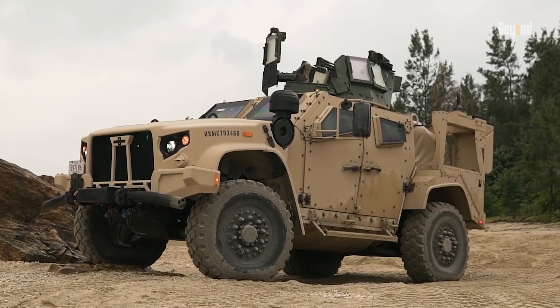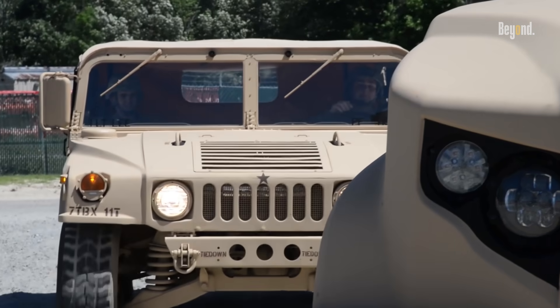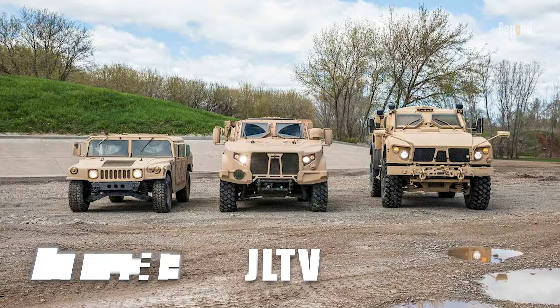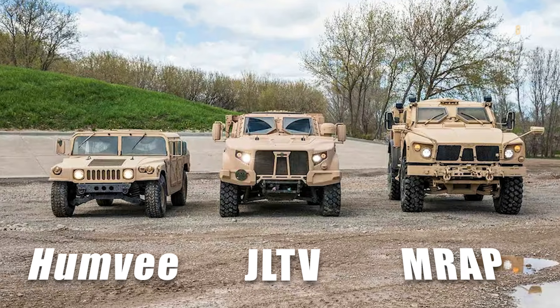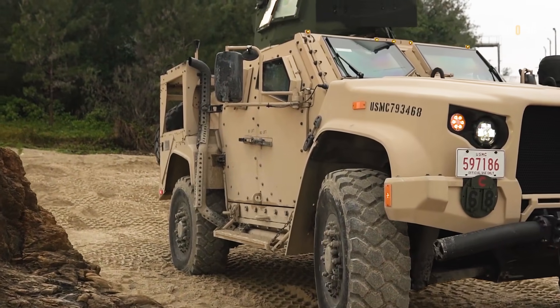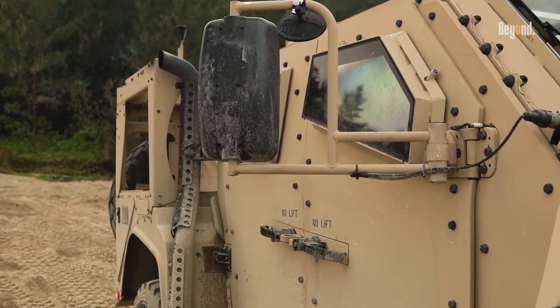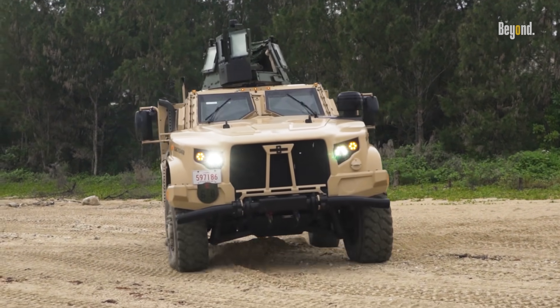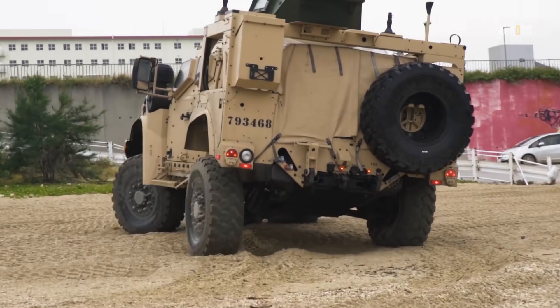Protection is a core element of the JLTV's design. It offers superior armor levels compared to up-armored Humvees while remaining lighter and smaller than earlier MRAP — mine-resistant ambush-protected — vehicles. The JLTV employs a modular armor system with field-installable kits, enabling soldiers to quickly adapt their vehicles based on mission requirements, reducing wear and lowering lifecycle costs.